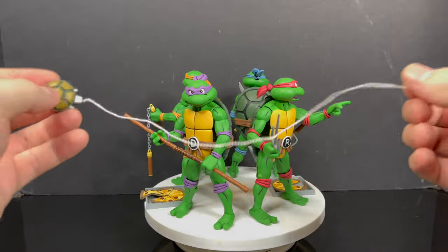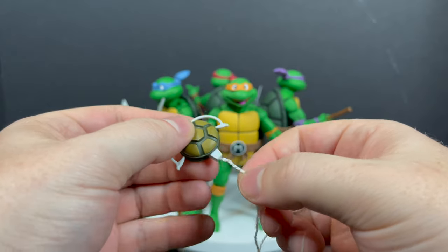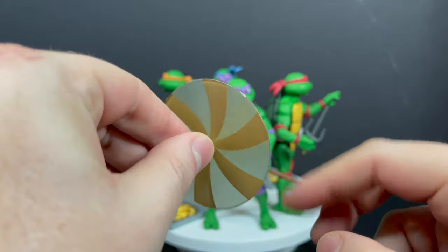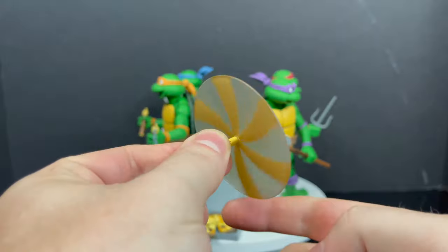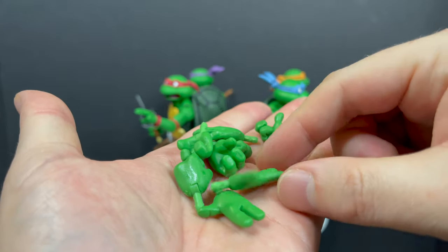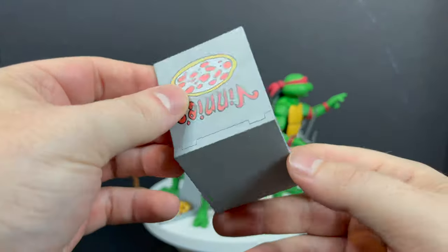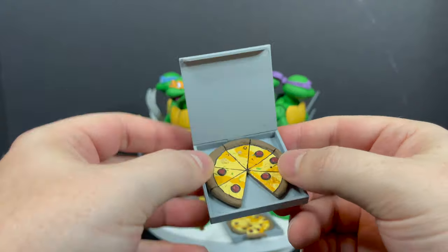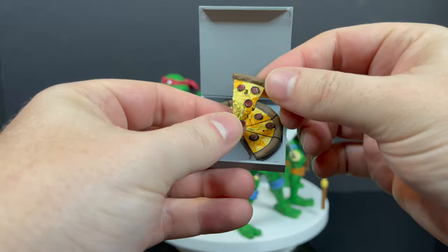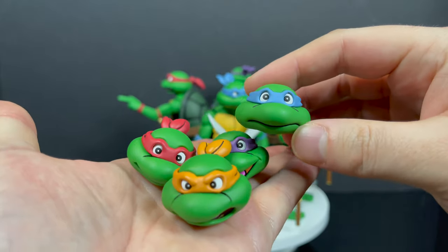You get Michelangelo's grapple — or really it could work for any of the turtles — with a nice string on it that opens at the top so you can fling it around. There's also Michelangelo's nunchuck spin attachment that makes it look like the nunchucks are spinning when it's on, a nice effect. You get a bevy of extra hands split between the four characters. You also get two pizza boxes — one says Vinny's, the other says Ninja Pizza — each with a missing slice. I do wish the boxes could close. You get one pizza slice with a hole so you can put it around Raph's style.